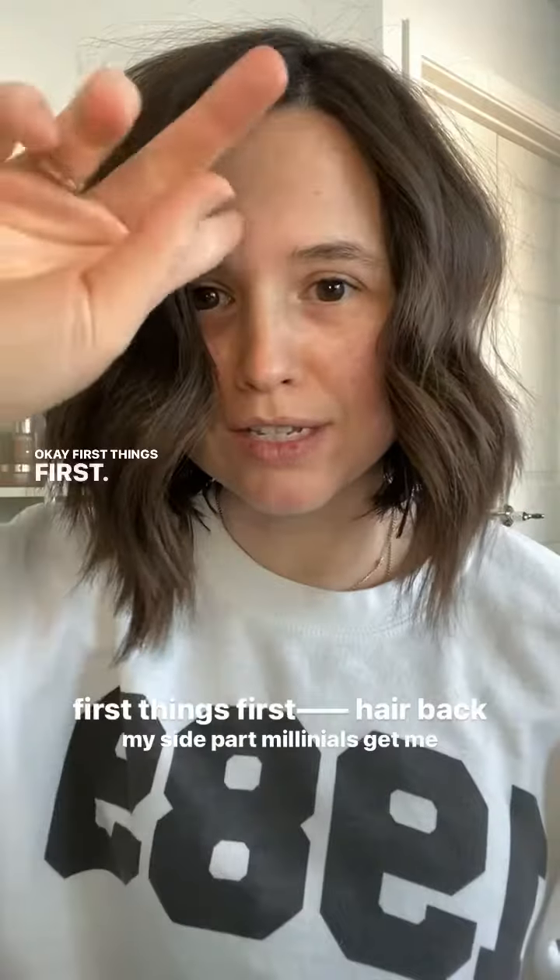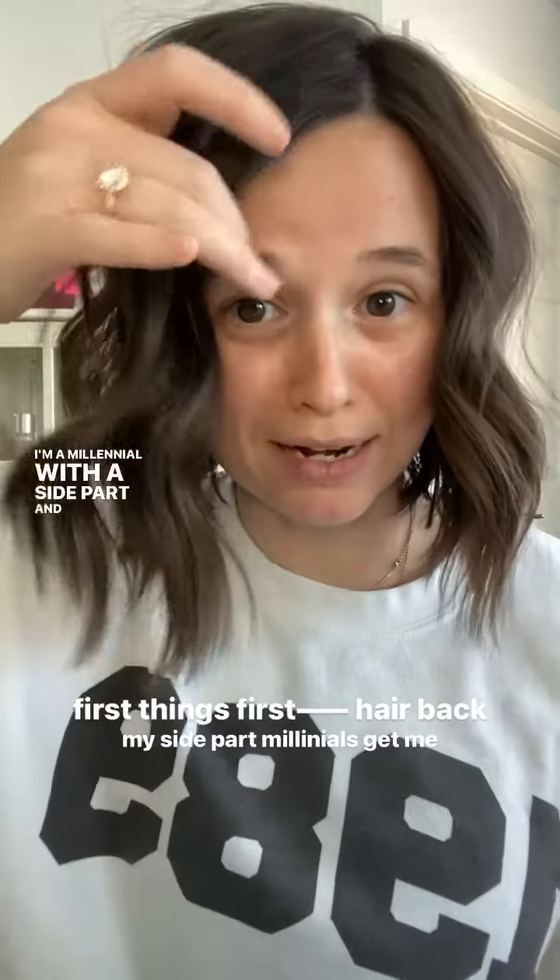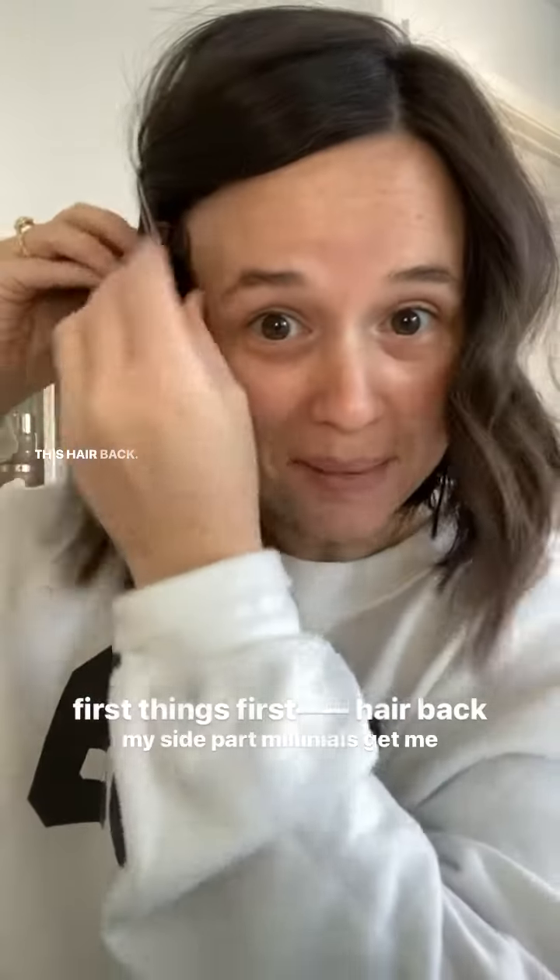I'm going to show you my go-to minimal makeup look. First things first, I'm a millennial with a side part and have to clip some of this hair back.